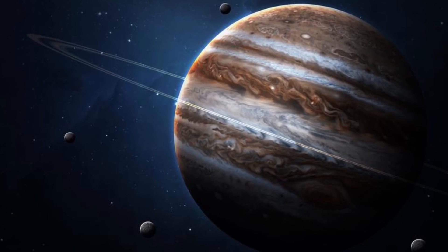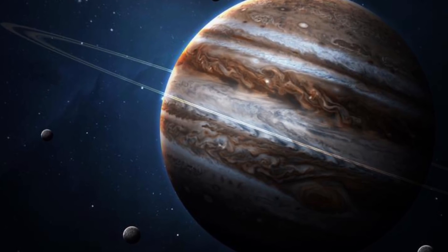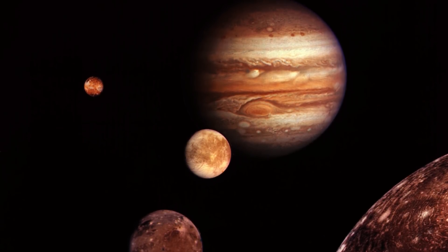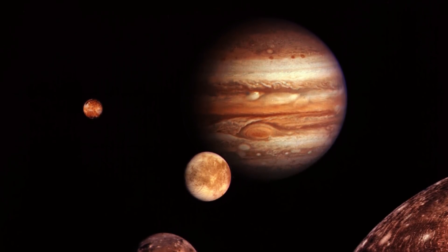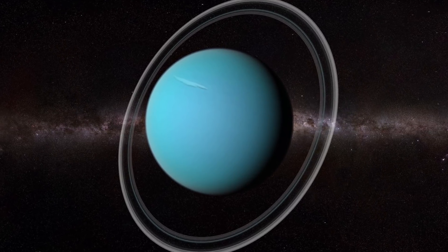Jupiter is a different story. The New Horizons spacecraft's data suggests that its rings were formed over a long period of time, mostly from meteorite strikes into Jupiter's moons. What exactly makes up the rings of Uranus and Neptune is still a mystery, as is how they were formed.